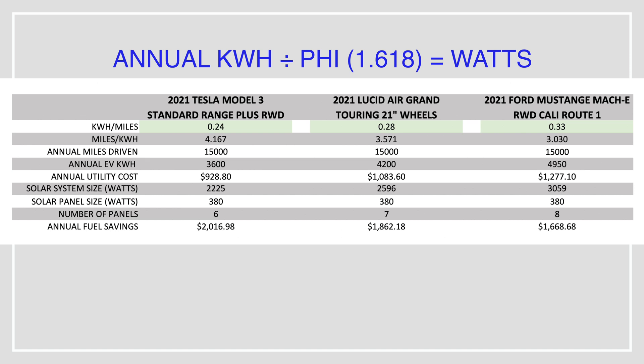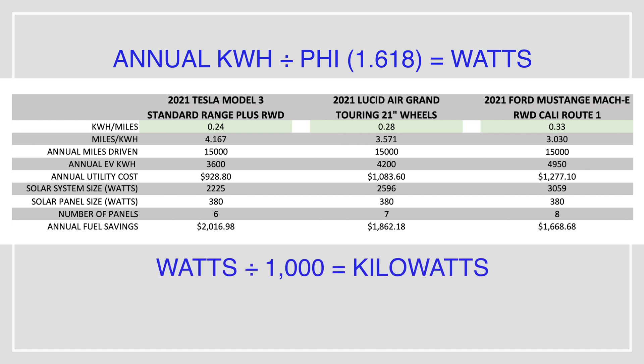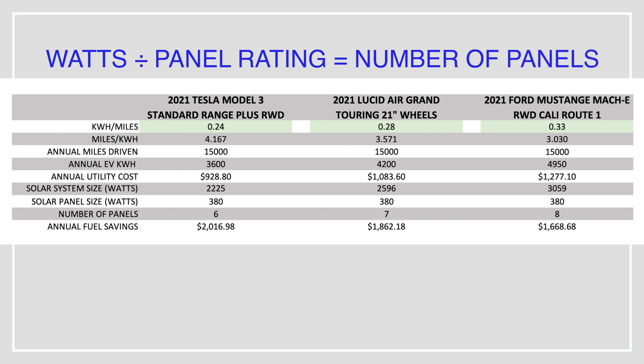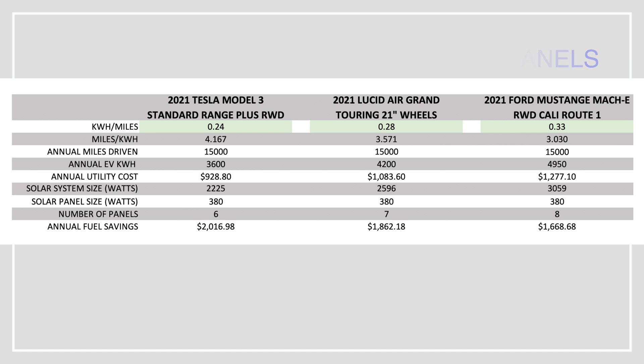For those who want the kilowatts, just divide the watts by 1,000. Now we're getting close to knowing how many solar panels we need — we just divide the solar system size in watts by the wattage of the panels we'll be installing. In my example, I used a 380-watt solar panel as a pretty good starting point. If you're adding this to an existing solar system, it may not be too expensive to add on, but everybody's situation is going to be unique.